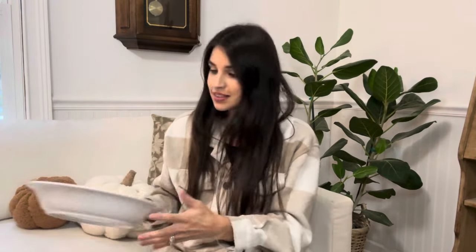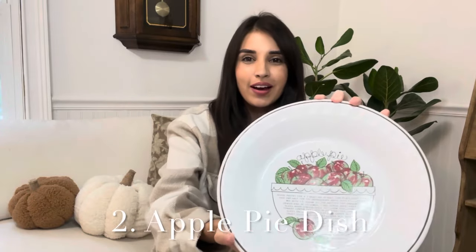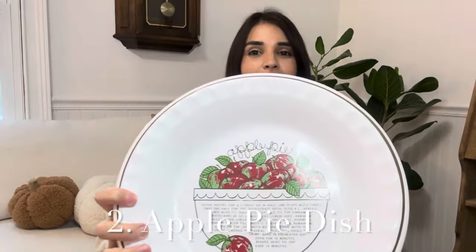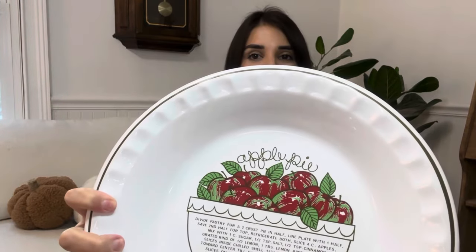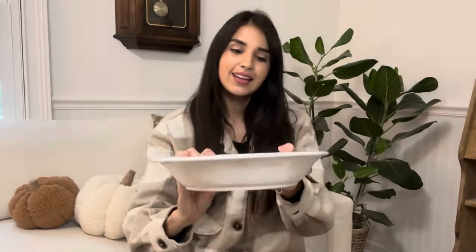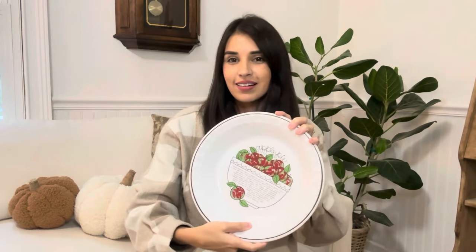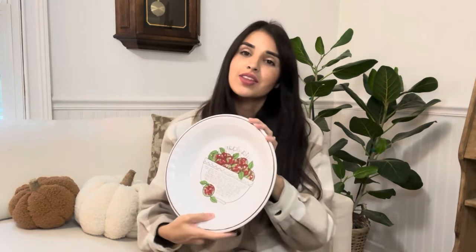The next piece I'm going to be selling is this darling apple pie dish. Most of you know that I am obsessed with pie dishes — I collected a pumpkin pie one this year, and now I found this one, which is apple pie. It even has a little recipe listed on it, which I thought was so sweet. This one is item number two and will be $12.